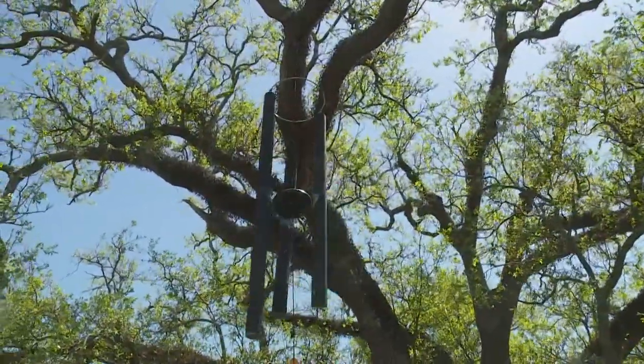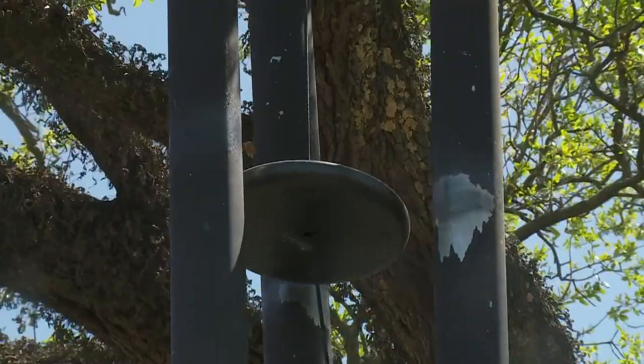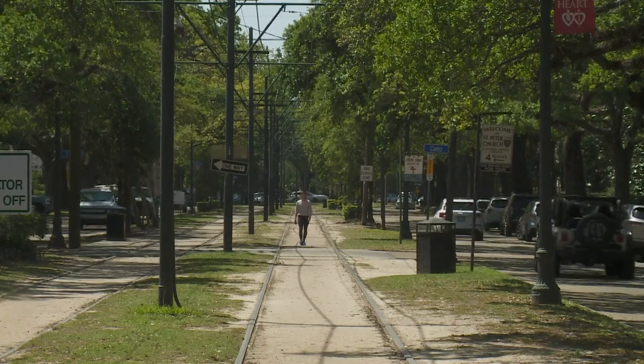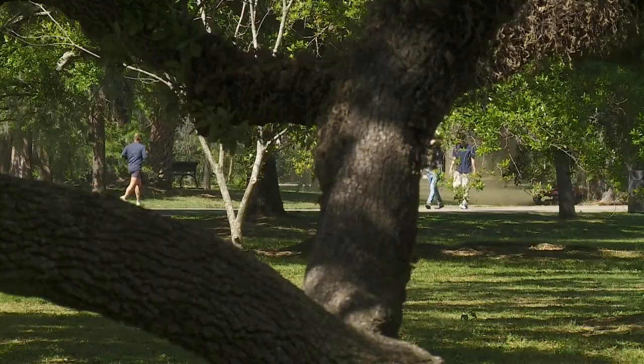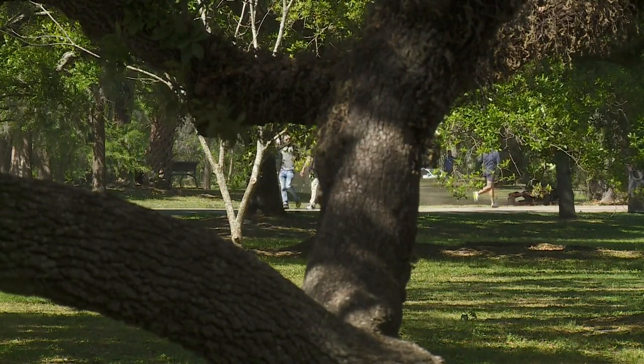The buck moth caterpillar is a caterpillar that comes out in the springtime, emerging on our southern oak species, primarily the live oak. People who live in New Orleans are of course very familiar with buck moth caterpillars. They tend to live in and around oak trees, so if you have an oak tree in your neighborhood, you've probably seen them.